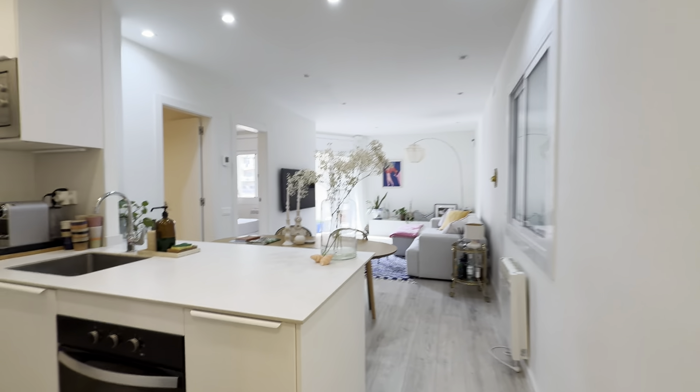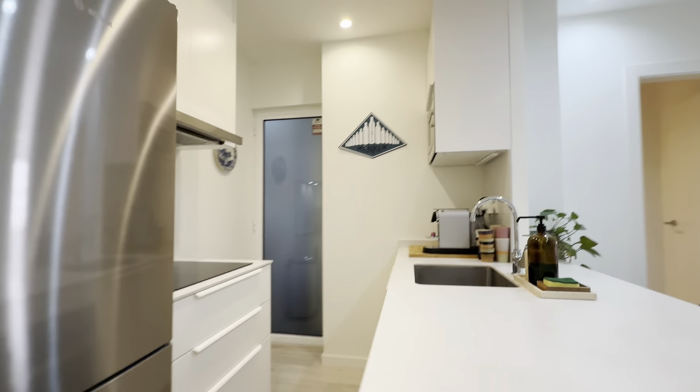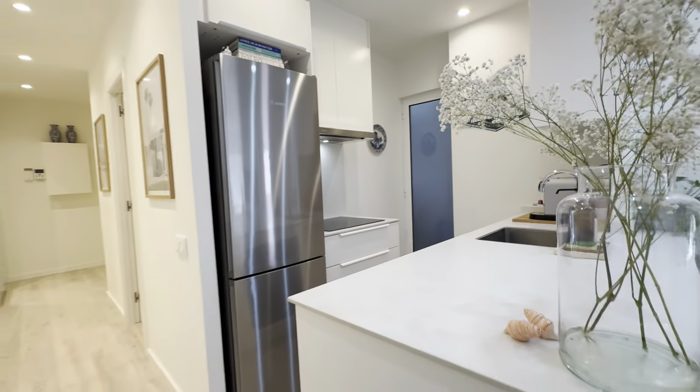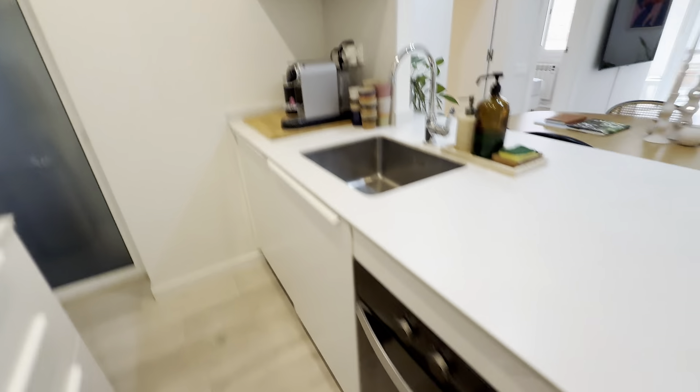From here, the nice wide open living area with this kitchen. This is a fully equipped kitchen — freezer and fridge, stoves, sink.